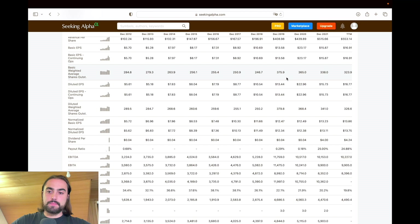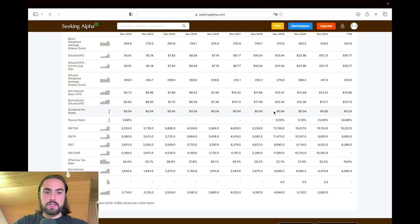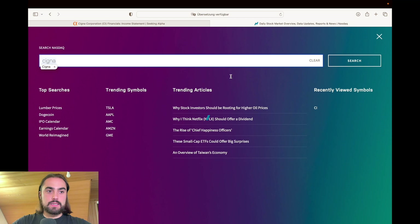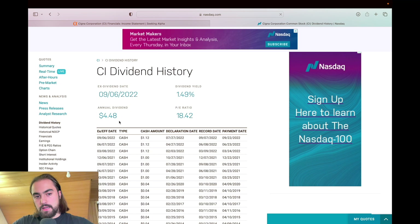If we take a look at the payout ratio, we can see it was more than low at just $0.04 for quite a while. Now it increased to $4, and in the trailing twelve months we got $12.24. I'm not totally sure whether SeekingAlpha has their numbers right, so let's verify using NASDAQ — type in Cigna and go to the dividend history. And yeah, SeekingAlpha is right.